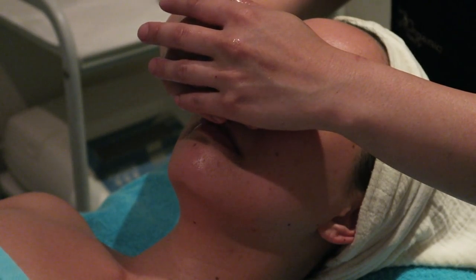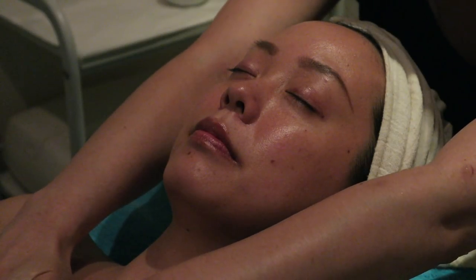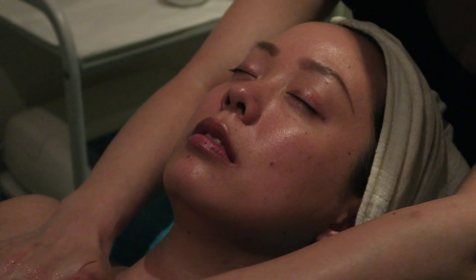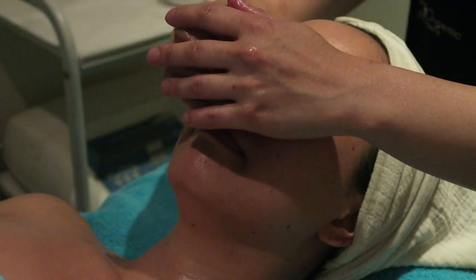The facial begins with deep breathing — I'm taking three deep inhales, and there are essential oils to help relax and calm my mind as well as my body. It really just helps me decompress and focus on relaxing.